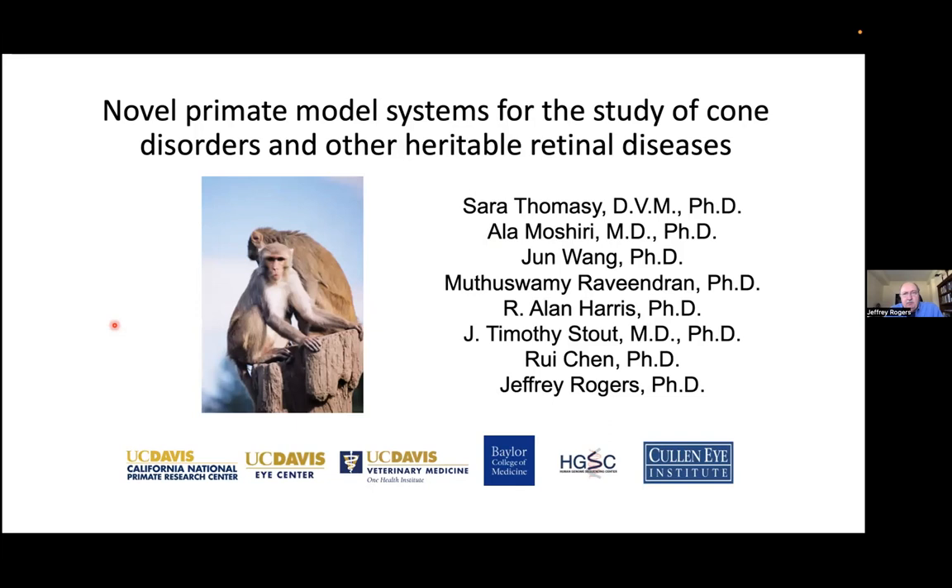The second example I want to talk about is retinal diseases. This is a bit closer to neuroscience, and it's an interesting example of the power of spontaneous polymorphisms in non-human primates for developing disease models. This is work that was started at the California Primate Center, where I have very close collaborations.